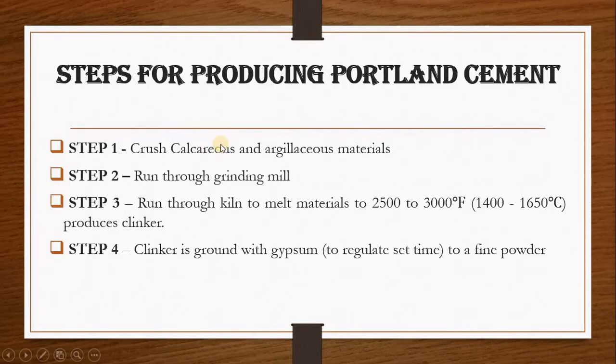The next step is to run the materials through a kiln. This is going to melt the materials at a temperature of 2500 to 3000 degrees Fahrenheit, or 1400 to 1650 degrees Celsius, which is going to produce clinker. Inside the kiln, the material will undergo chemical reactions — tricalcium silicate, dicalcium silicate, tricalcium aluminate, and tetracalcium aluminoferrite — to produce a material called clinker.